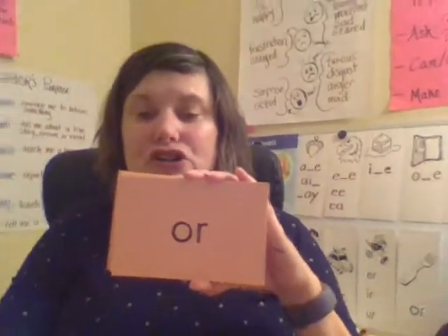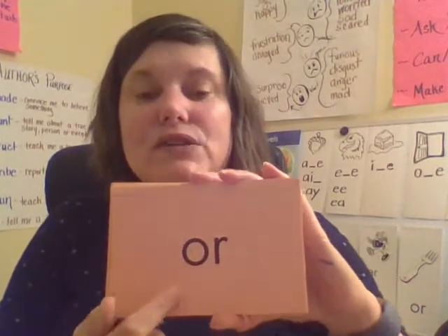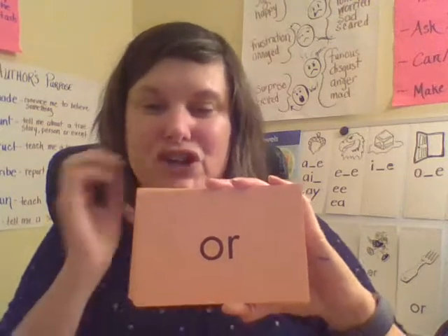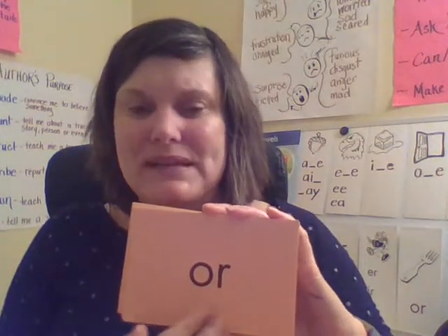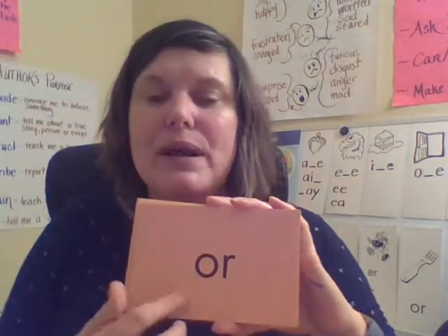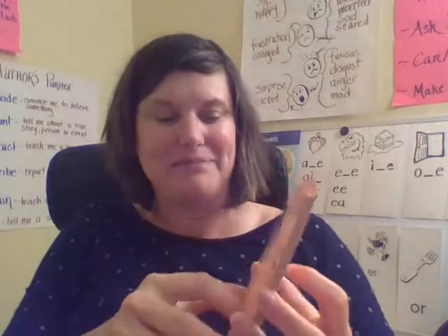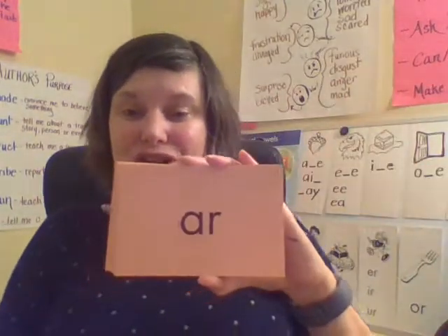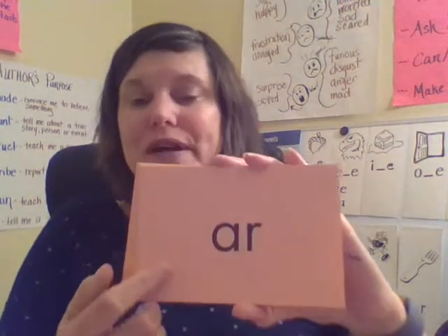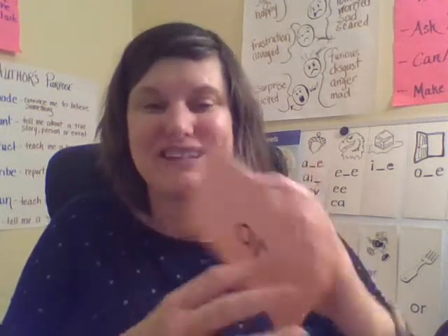We have another one of our R-controlled vowels. This is like in the word fork. This says OR. Together: OR. Your turn. Good job. I find this one is easier to remember because it spells the small word OR that we see a lot. And this R-controlled vowel also says OR, like in our word over here. Together: OR. Your turn. Good job.